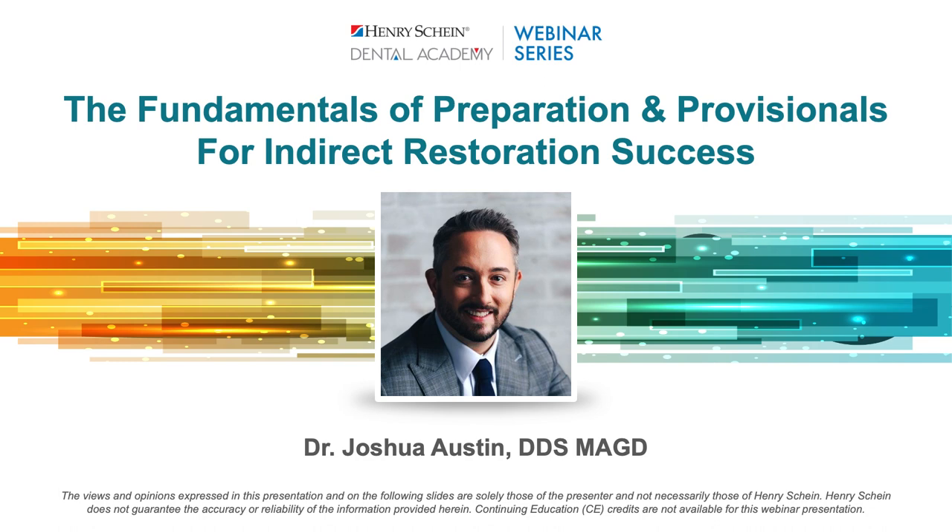Before we get started, I'd like to go over some housekeeping rules. If you have a question, please type it into the box labeled Q&A on your console, and we'll answer those live at the end of the program. This webinar is sponsored by 3M. Henry Schein is not offering CE credit for viewing or attending this presentation live or on demand. With that, I'll turn it over to Dr. Austin.